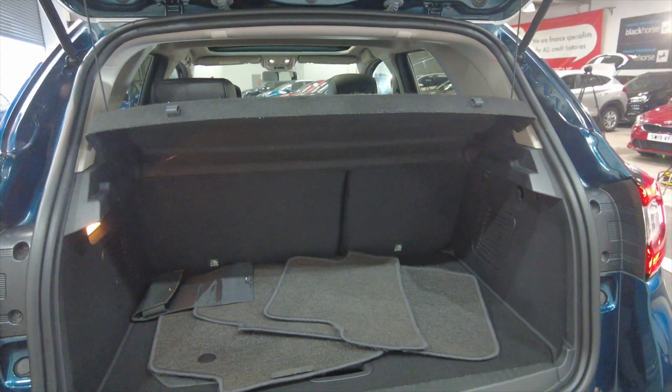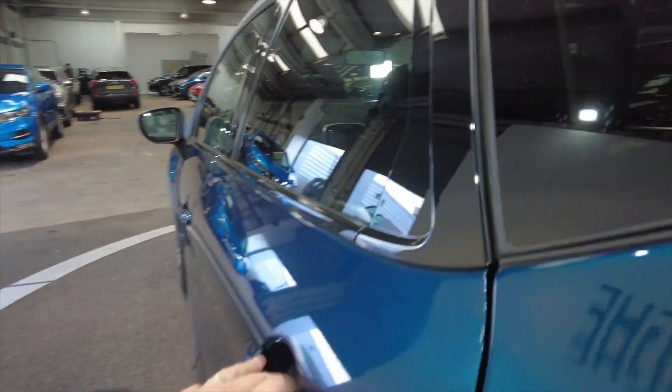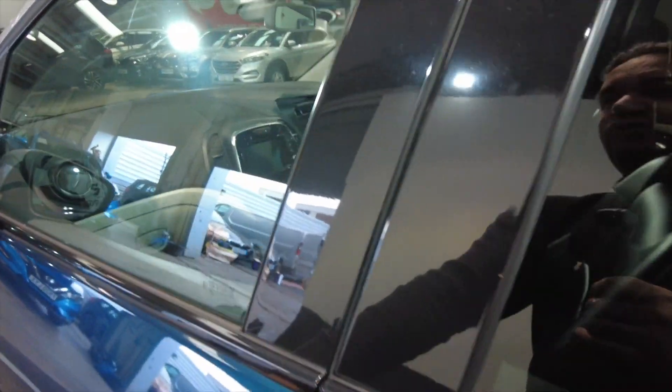Really generous sized boot there as you can see, and those rear seats do fold for additional space if required. Plenty of legroom and headroom for your rear passengers, and it has got electric windows front and rear.